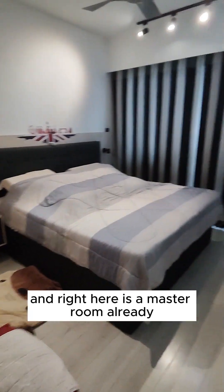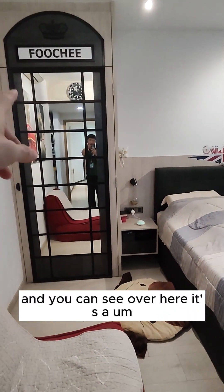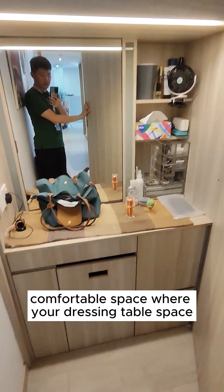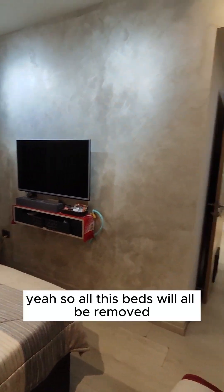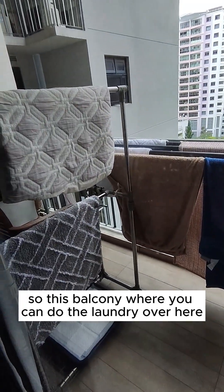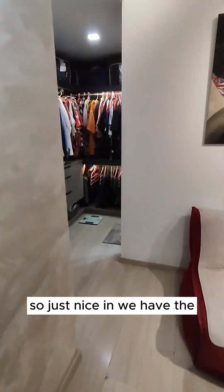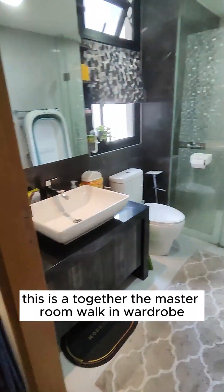Right here is the master room. You can see it currently has a king size bed, and over here there's a dressing table space — a very nice comfortable space to dress up after your shower or before you head out. All these beds will be removed. The good thing about this master room is that it comes with a balcony where you can do laundry or have a cup of coffee facing the greenery view. Just inside we have the walk-in wardrobe, which is part of the master room.